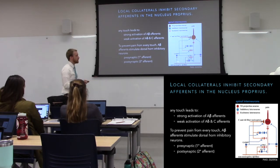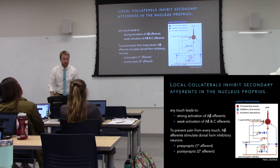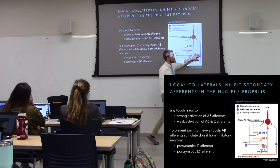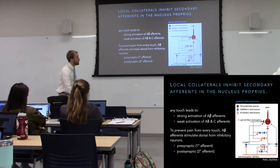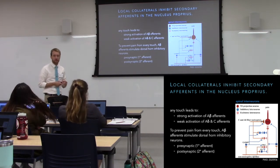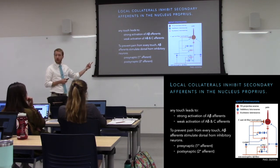Those inhibitory interneurons get stimulated by A-beta afferents. So if you bump your knee and rub it, it feels a little better — here's why. Those tactile A-beta fibers are stimulated by the rub. Inhibitory neurons within the dorsal horn provide inhibitory input to nociceptive afferents, so after you bump and rub, you get a little GABA and glycine at that synapse, decreasing input along the spinothalamic tract — less pain. This only works for minor injuries.